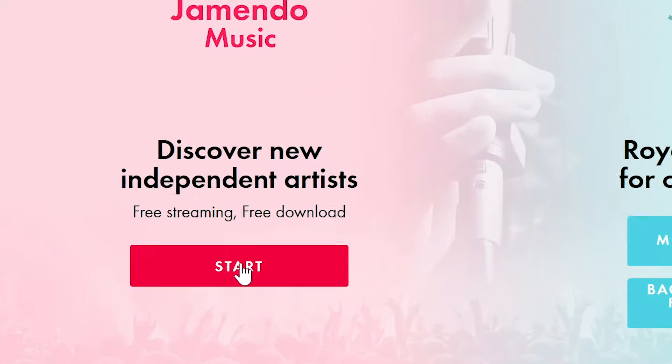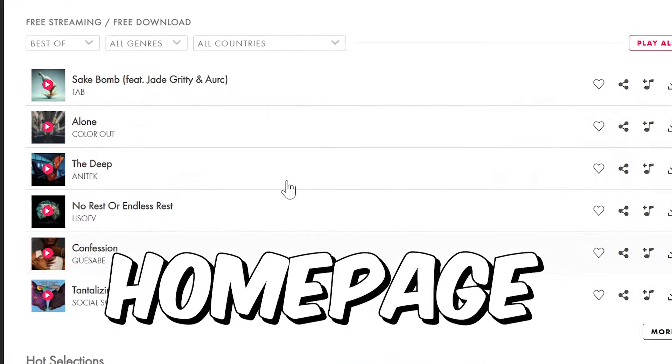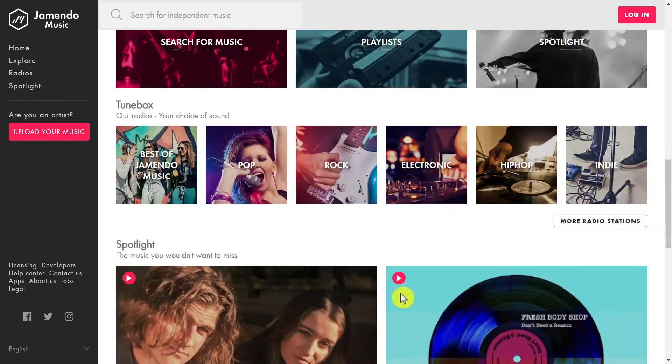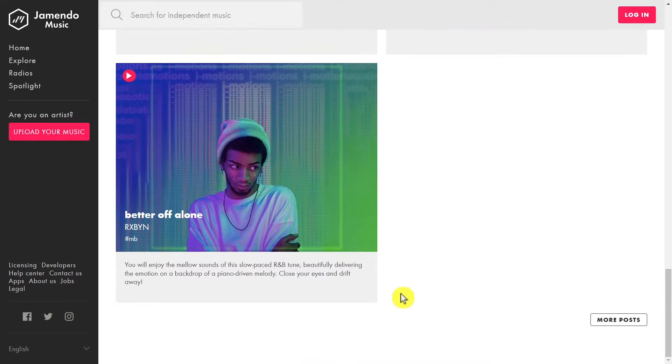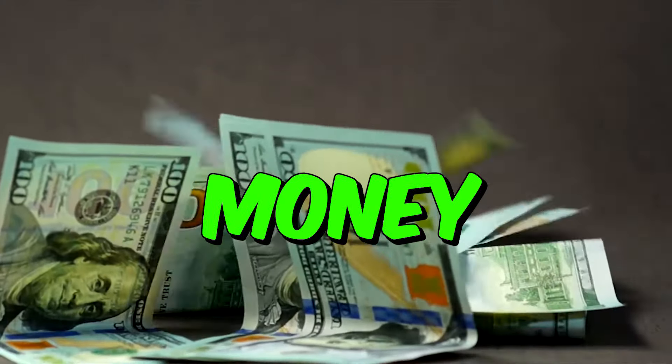Just click on this box on the left side where it says start. You are on the website's homepage now, where you can find thousands of copyright-free music tracks in different genres that you can enjoy listening to. In just a moment, I will show you how to listen to music tracks just like these ones right here, and make money from it.